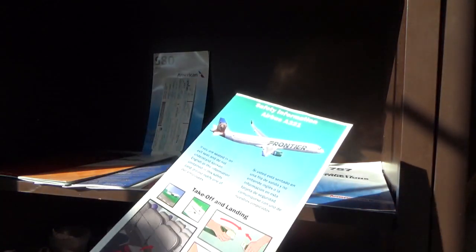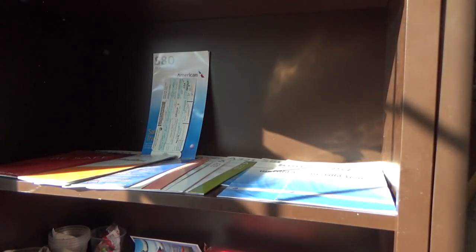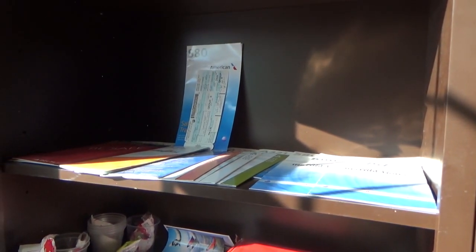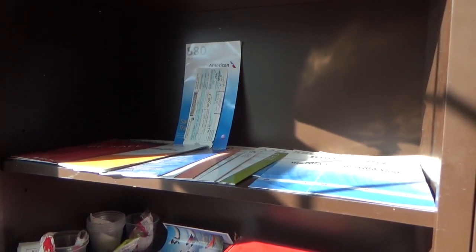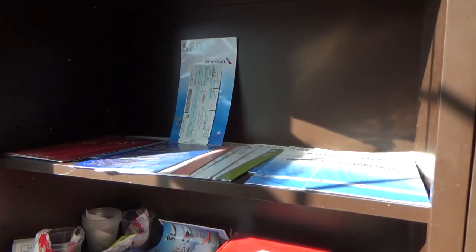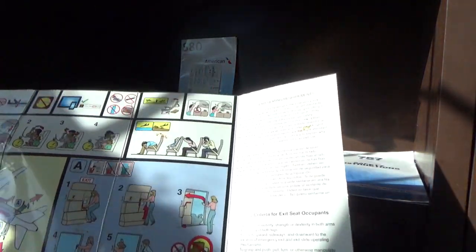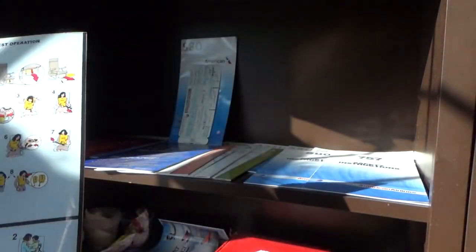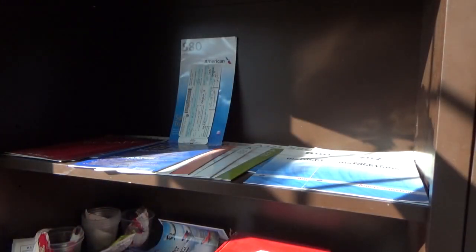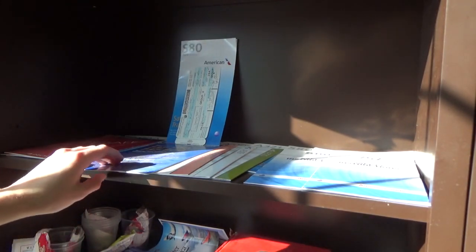Then a Frontier A321 safety card — this reminds me of the European safety cards, kind of. I still need to fly Frontier. I did not pick up an Allegiant MD-80 safety card, which I'm very upset about when I was on it, but I did get an A318 through a trade. This one is kind of different — it's four pages.